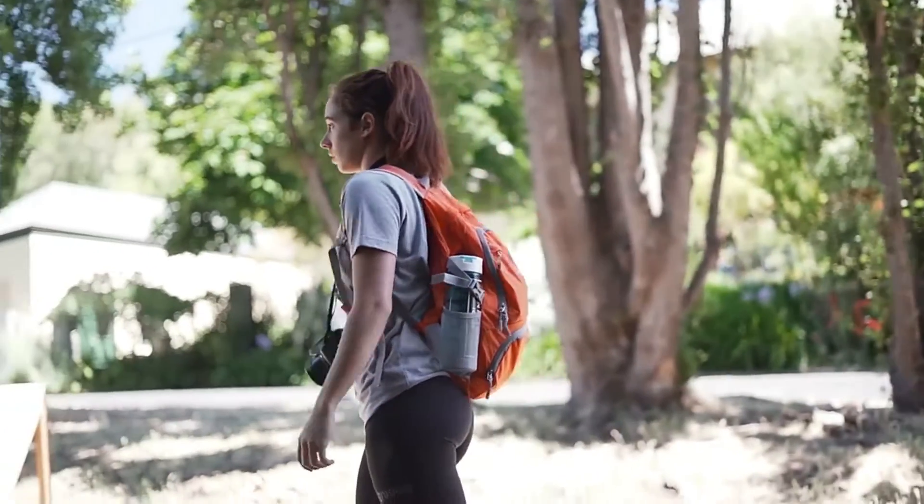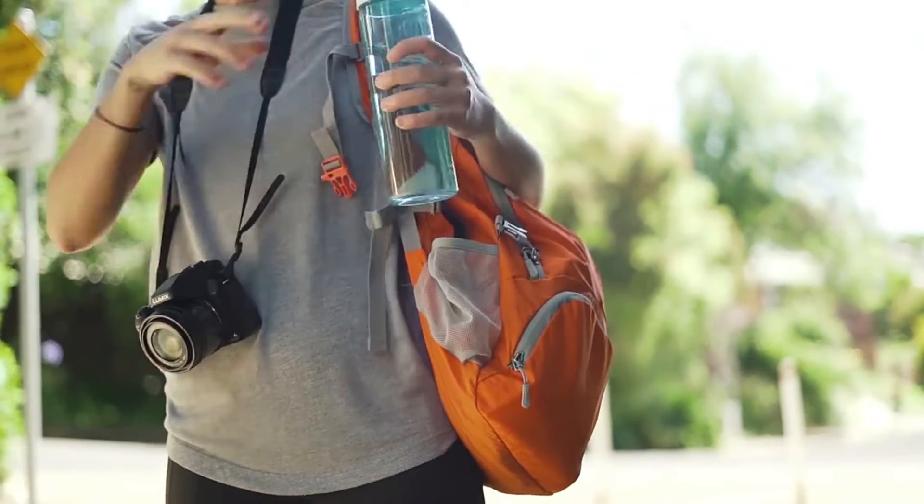This foldable backpack is super lightweight and weighs only 74 pounds, which means no extra bag weight when you are travelling.